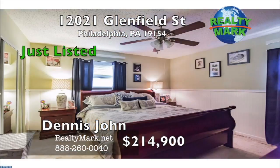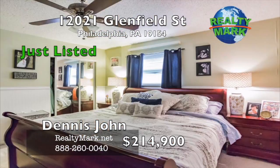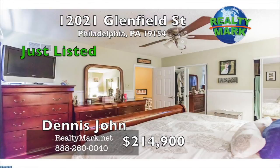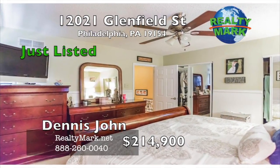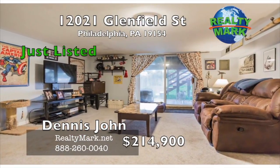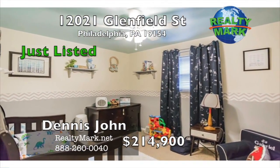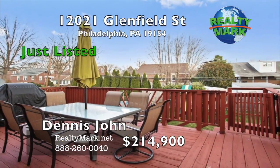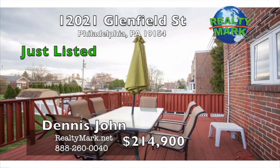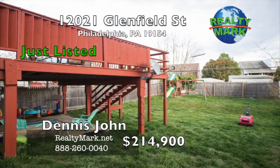The master bedroom offers a comfortable retreat after a long day, with plenty of space for a large bed, two generously sized closets, a ceiling fan, and elegant wainscoting with wood trim. The possibilities are endless with the large finished basement that offers ample space and access to the backyard. This area can be transformed into the perfect room for your dreams. The gorgeous red deck offers a spectacular view of the spacious backyard and is great for grilling, hosting parties, or enjoying a nice summer day with the family.